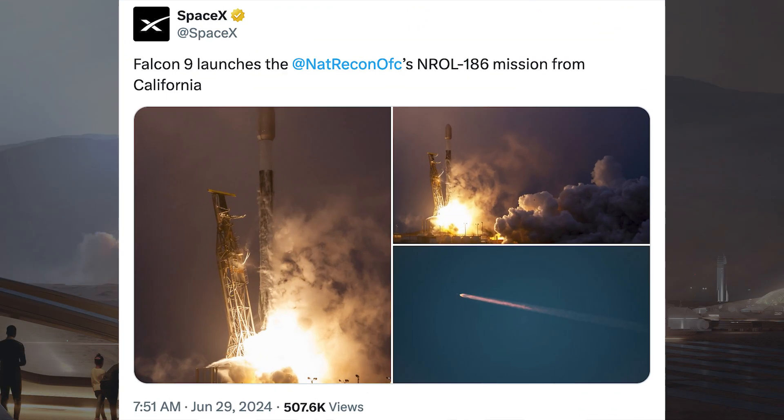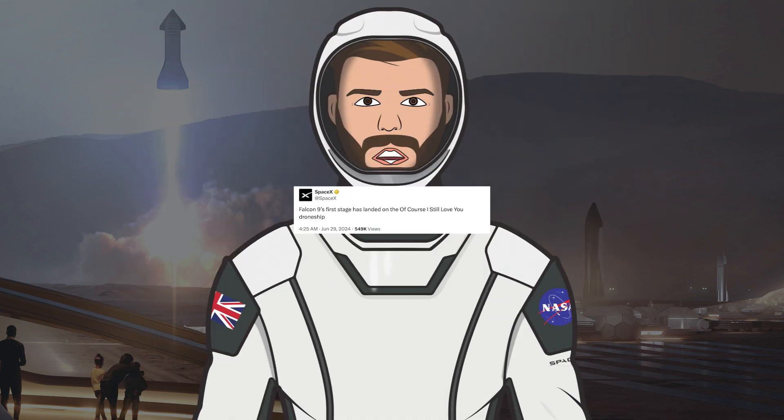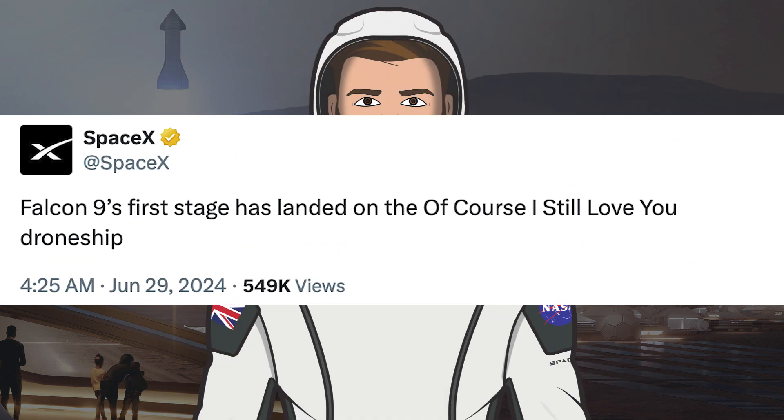A couple of days later, SpaceX successfully launched their 67th Falcon Mission of the Year with the launch of NREL 186. The booster which launched this mission, B1081, then landed successfully for the 8th time on the drone ship Of Course I Still Love You.